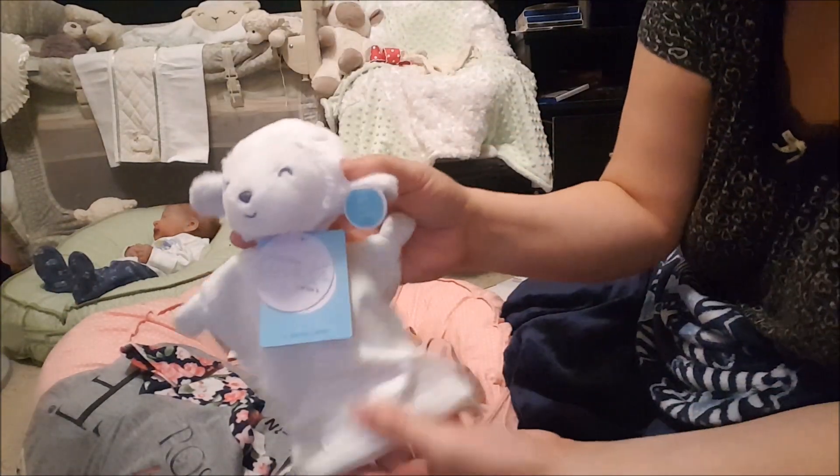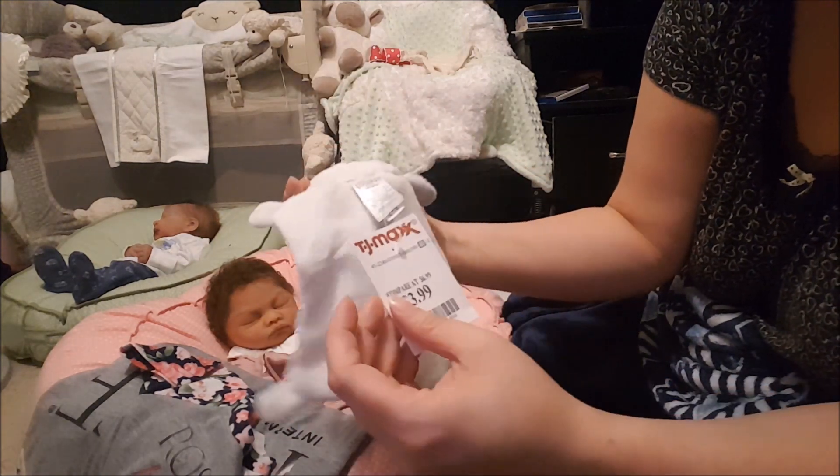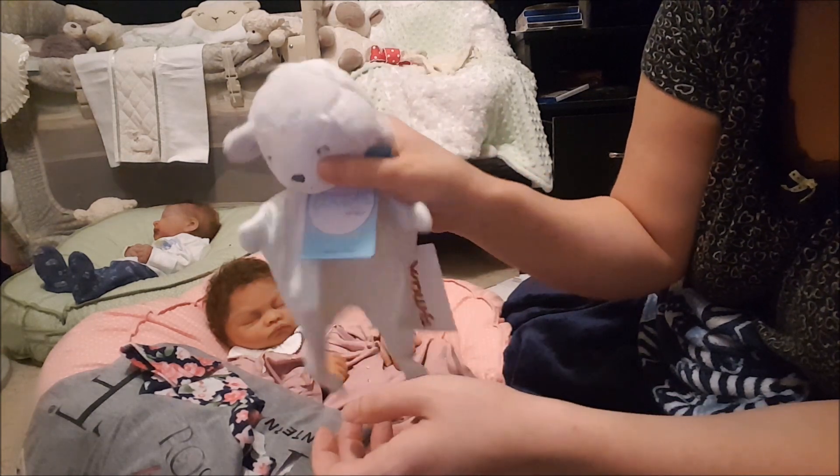I got a little lovey in that mint green color. This is just one I'll send with my customs — it's not for me to keep, but it was a really good price. $3.99 for a lovey — can't beat it.